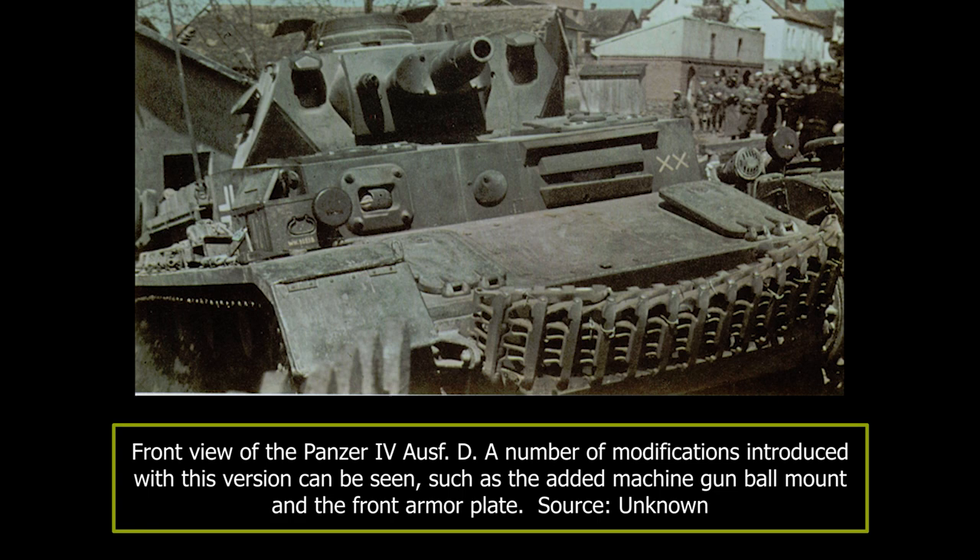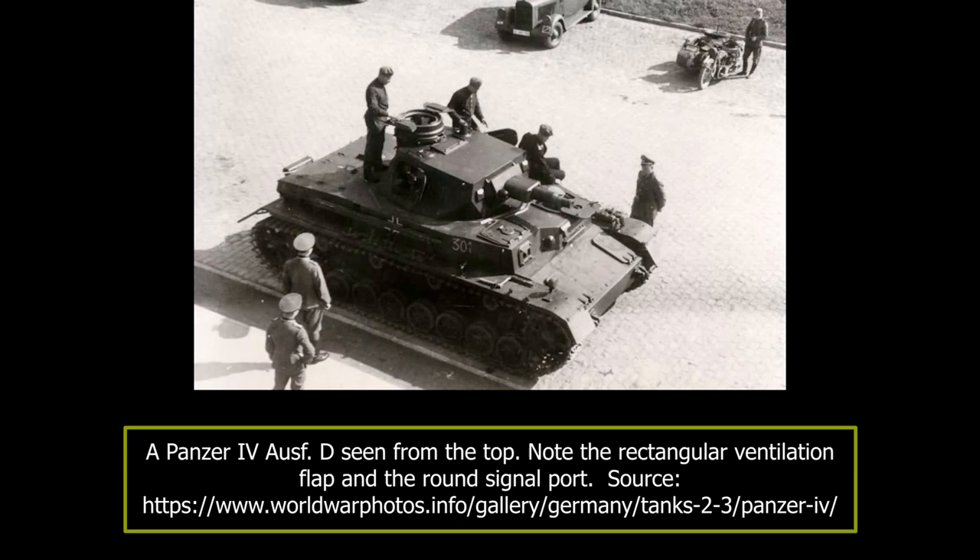The Panzer IV Aus D turret design was mostly unchanged. The only visible change was the introduction of new types of observation ports. The turret was, like previous versions, provided with a large stowage box mounted on its rear from early 1941 onwards. Some vehicles had an unusual but simpler stowage box mounted on the rear of the turret, but it performed the same role. To improve the Panzer IV Aus D's overall drive performance, five bump stops were added on each side. The last bogie assembly was provided with two bump stops, while the remaining three had only one on each side.